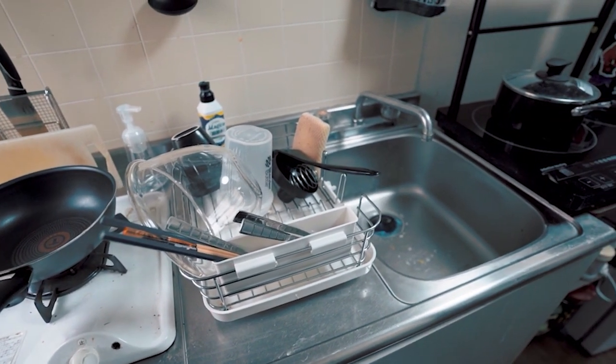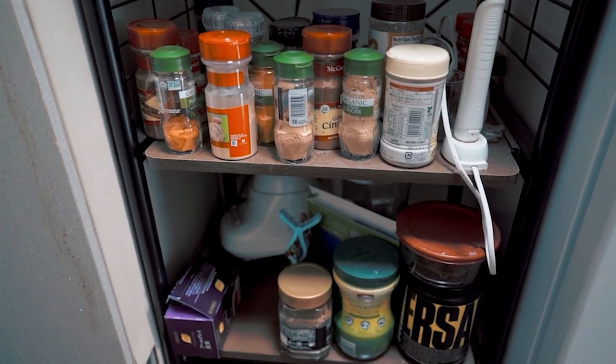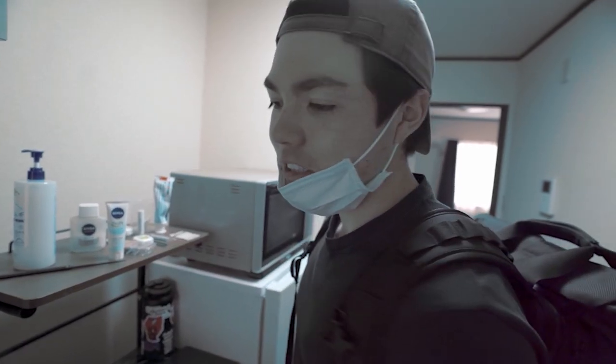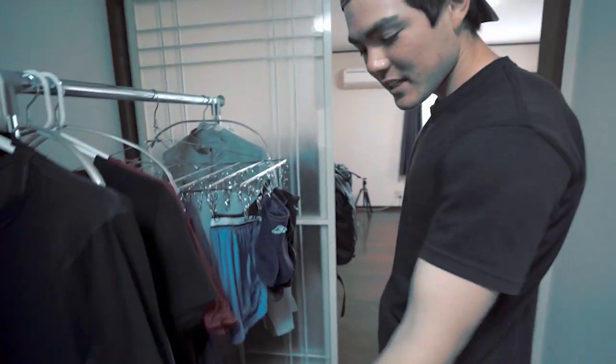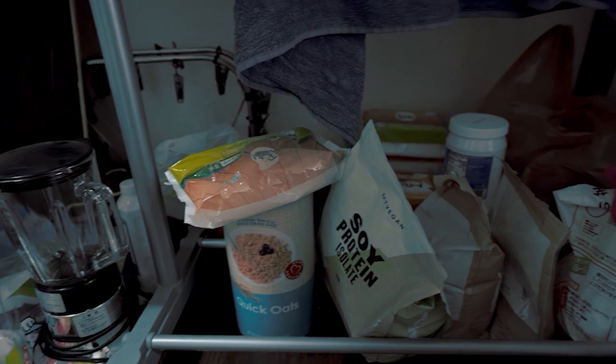First thing: the kitchen. It's not that beautiful, but I cook every single day — I basically cook every single meal. I've got my cleaning stuff, proteins, rice, oatmeal — all the essentials.